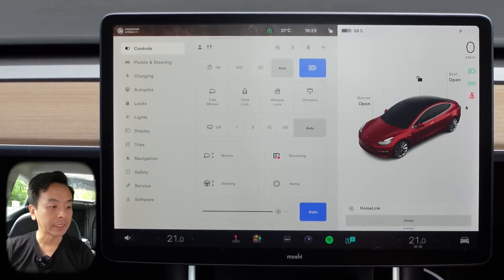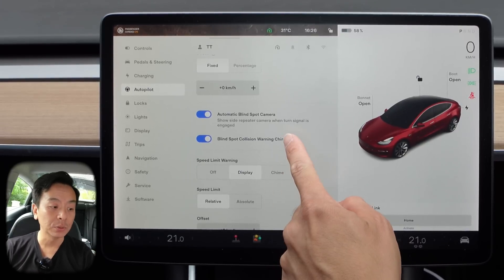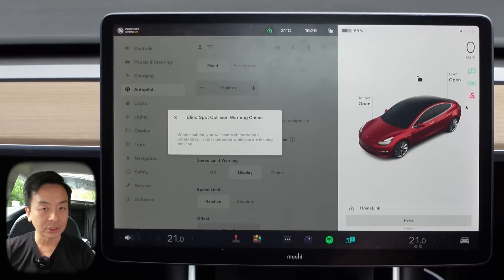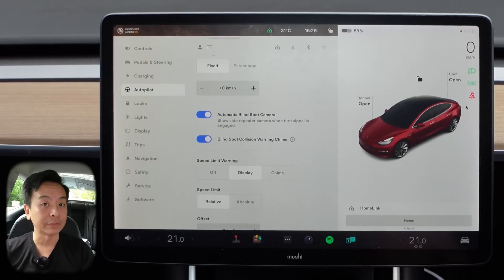If we press the controls button here and go to autopilot, I can see now there's an option for blind spot collision warning chime — I've not seen that before. Some people were hoping with the blind spot camera we'd see some visualization, like a box around a car in the blind spot. When enabled, you'll hear a chime when a potential collision is detected while you're leaving the lane. I don't really want to hear that chime, but it's good to know it's there. I'd like to see more visualizations from that blind spot camera hopefully in a future release.